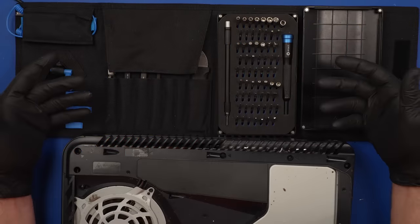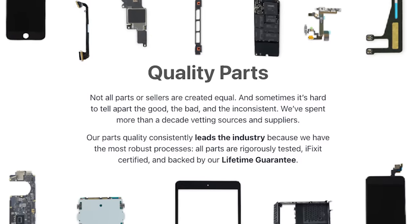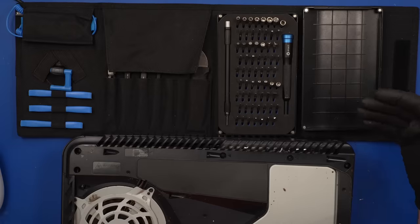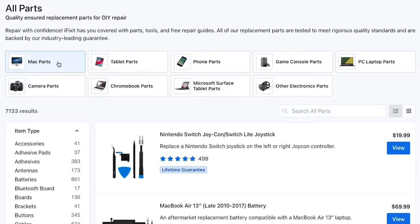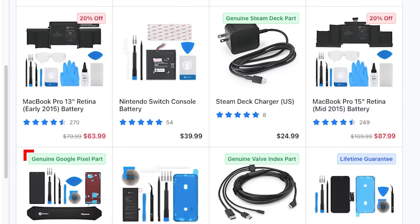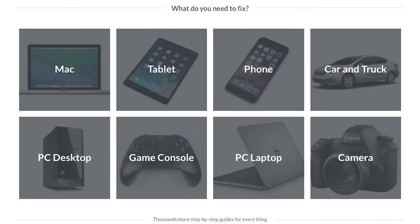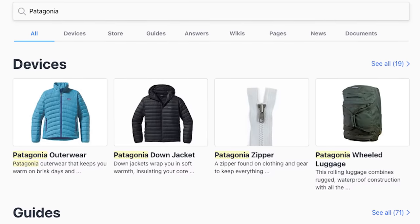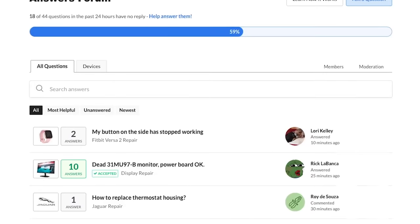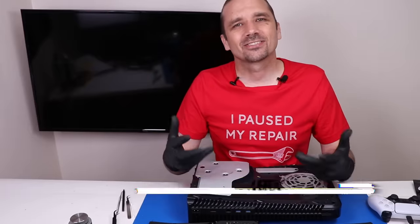I use iFixit tools for every repair that comes through my shop. Not only are they super high quality, they also have a great guarantee — if you have any troubles with your bits wearing out or any of your tools breaking, just contact iFixit and they'll send you another one. Their precision tools are some of the best out there, but they don't just sell tools. They also sell genuine OEM parts from a number of manufacturers. If you need repair guides for your device, they have those too — even for things like Patagonia clothing. They also have a Q&A section where you can get answers from experts. Go to iFixit.com/TronixFix.